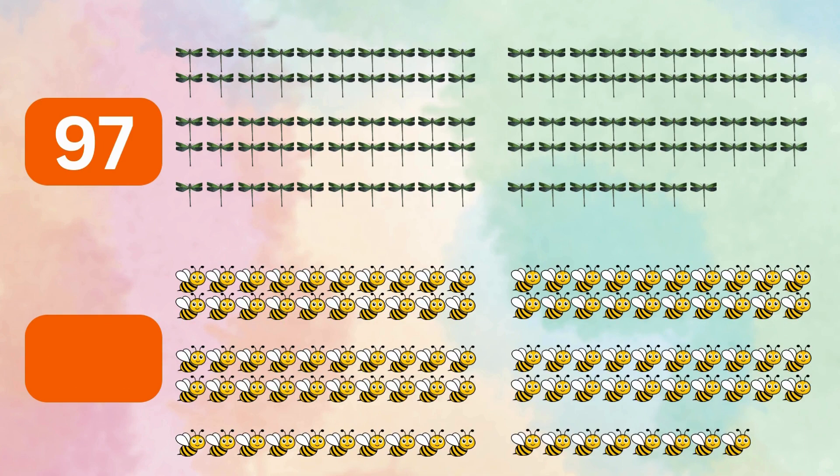96 green butterflies, 97 dragonflies, 98 honeybees, 99 orange butterflies, 100 ladybugs.